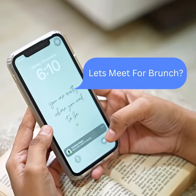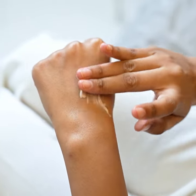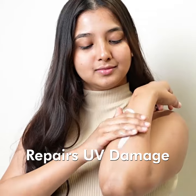Wonder which sunscreen lotion is the best? Here's the one that I use — the mCaffeine Coffee Lotion Sunscreen with SPF 50+. The caffeine in it gives UVA and UVB protection for up to 8 hours, and not only shields my skin but also repairs UV damage.